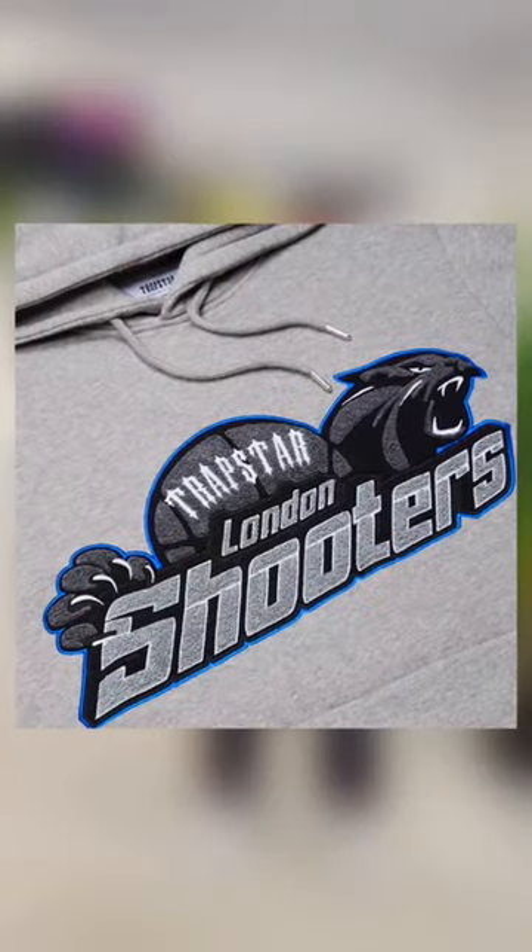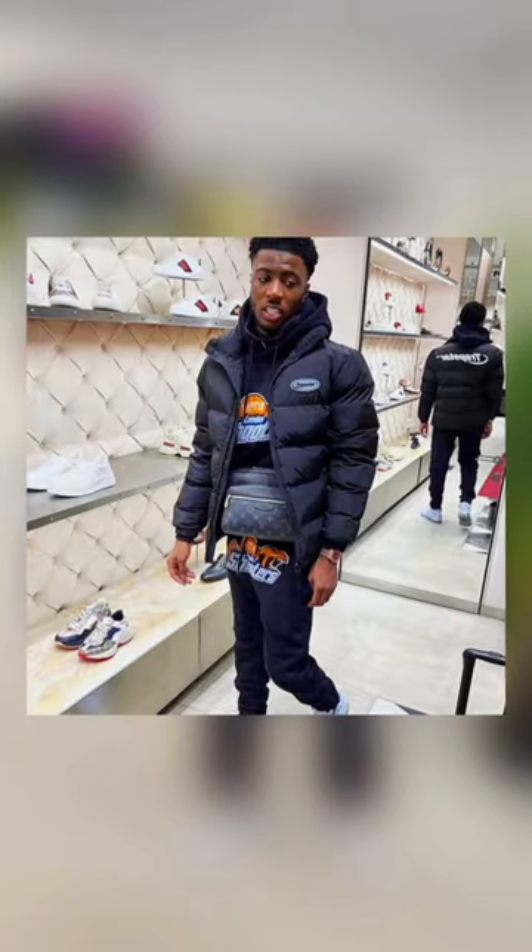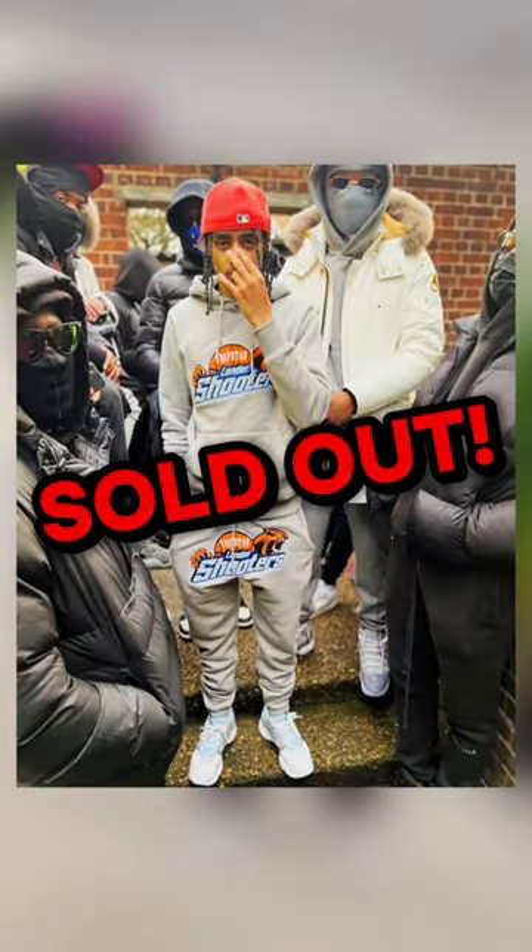Then they followed this up with another banger — the Trapstar London Shooters tracksuit. Again, another style with multiple colourways that have all sold out. So surely they've gotten this next one right too.